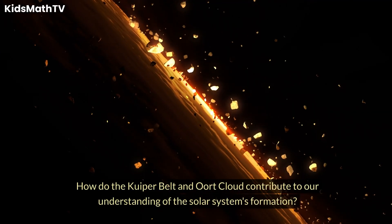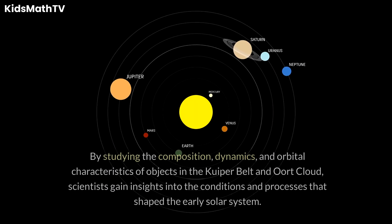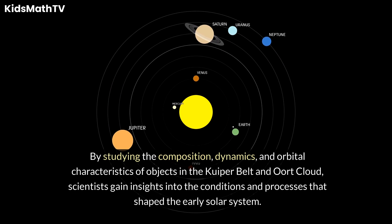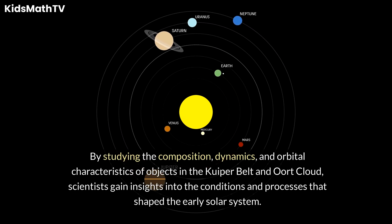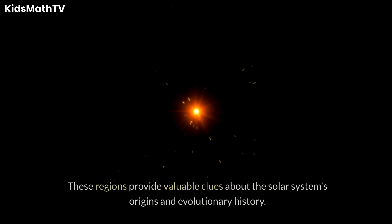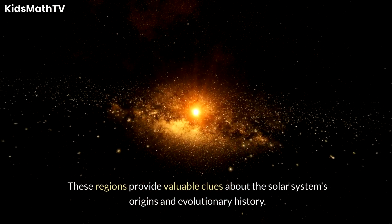How do the Kuiper Belt and Oort Cloud contribute to our understanding of the solar system's formation? By studying the composition, dynamics, and orbital characteristics of objects in the Kuiper Belt and Oort Cloud, scientists gain insights into the conditions and processes that shaped the early solar system. These regions provide valuable clues about the solar system's origins and evolutionary history.